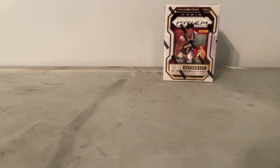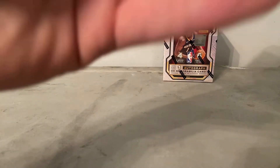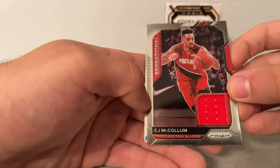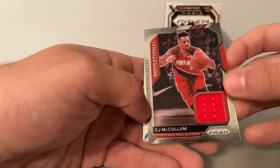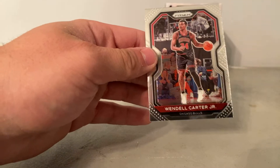This is obviously going to be a relic, so hopefully it's something decent, guys. And the relic is going to be... CJ McCollum from the Portland Trail Blazers. Bayou Carter Jr. So nothing really too big in the first box.